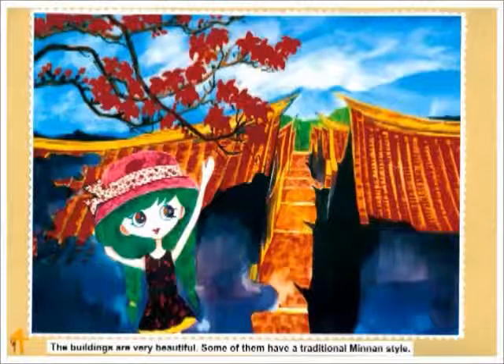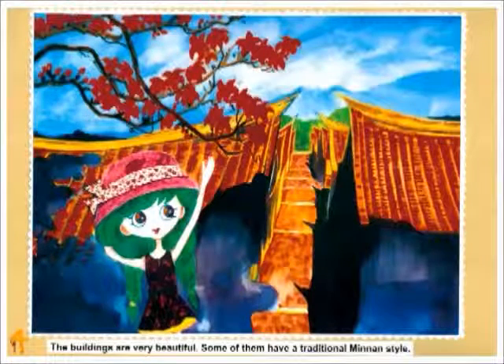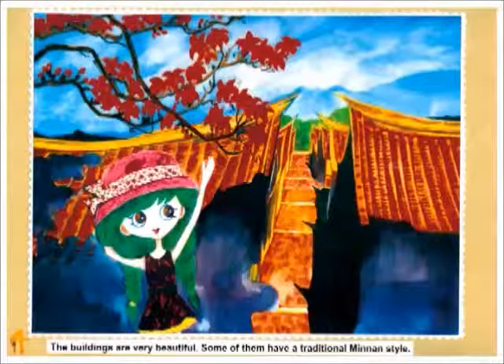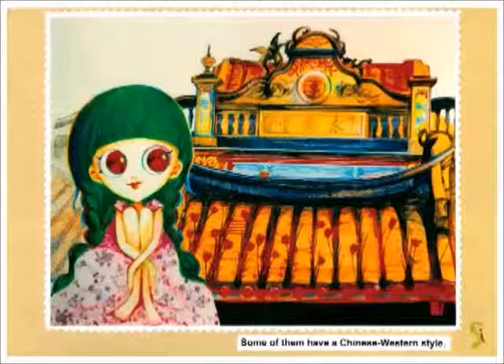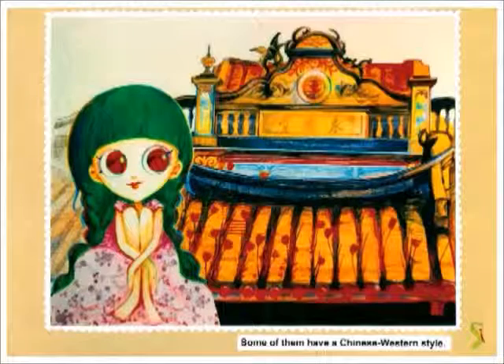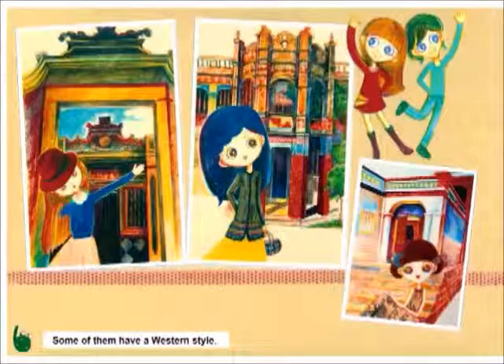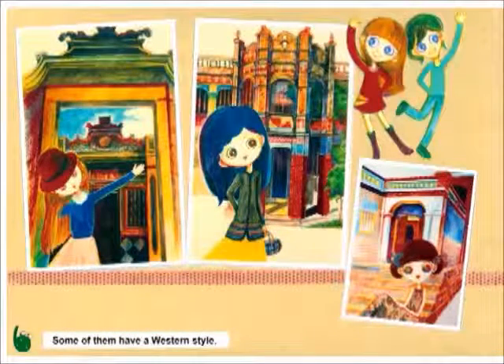The buildings are very beautiful. Some of them have a traditional Minnan style, some have a Chinese-Western style, and some have a Western style.